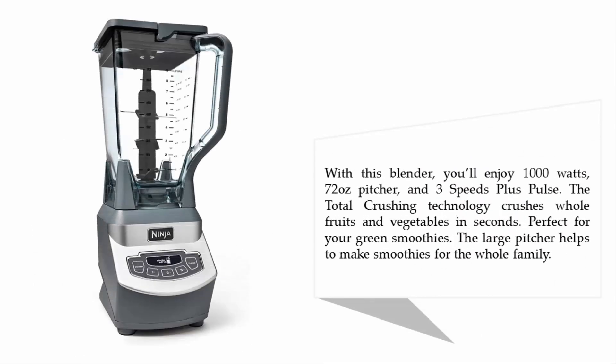With this blender you'll enjoy 1000 watts, a 72-ounce pitcher, and three speeds plus pulse. The total crushing technology crushes whole fruits and vegetables in seconds — perfect for your green smoothies. The large pitcher helps to make smoothies for the whole family.